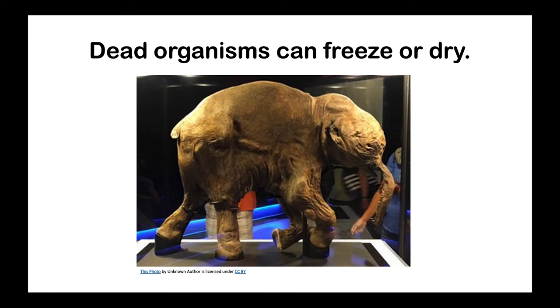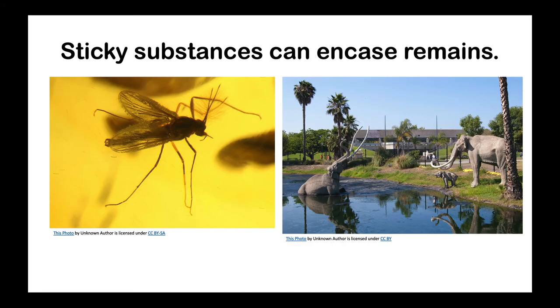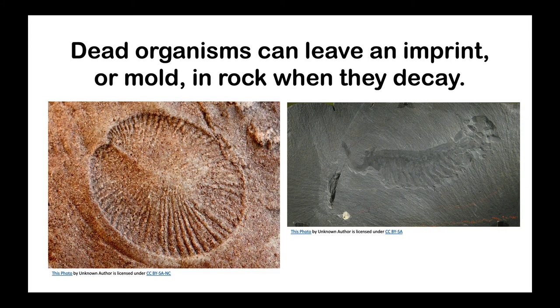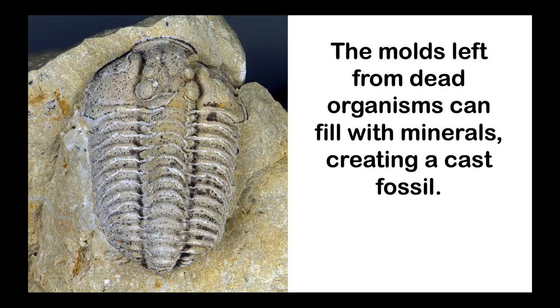Dead organisms can also freeze or dry out, turning into fossils. Sticky substances can encase remains — if you've ever seen Jurassic Park, you might remember the mosquitoes caught in amber. Heat and pressure can occasionally cause the remains of dead organisms to leave behind a residue of carbon, a carbon imprint. Fossils also form from molds and casts: if an organism completely dissolves in sedimentary rock, it can leave an impression of its exterior called an external mold, and if that mold gets filled with other materials, it becomes a cast.